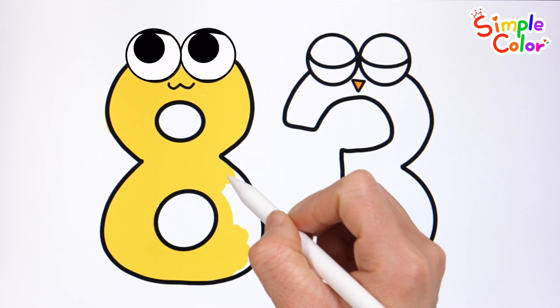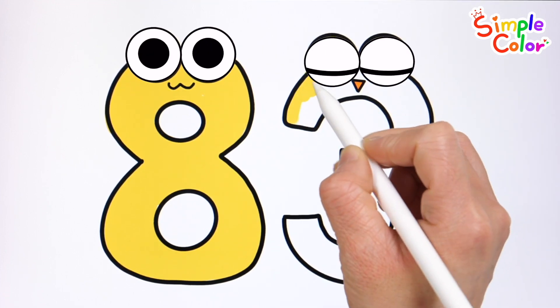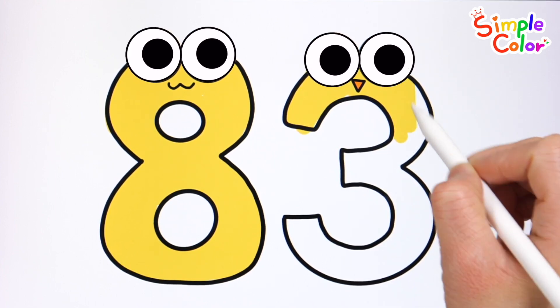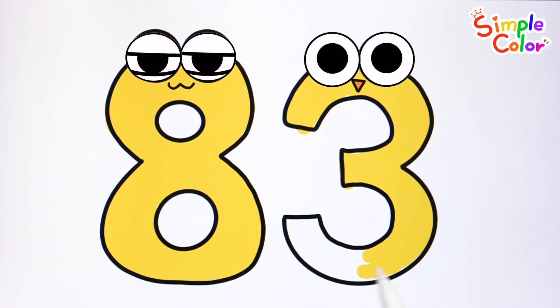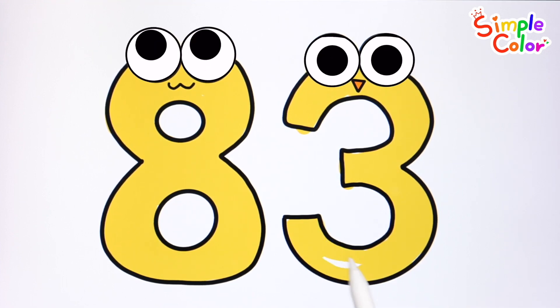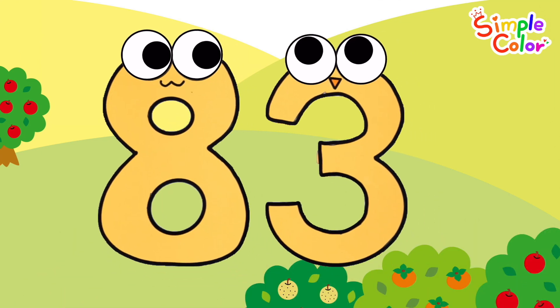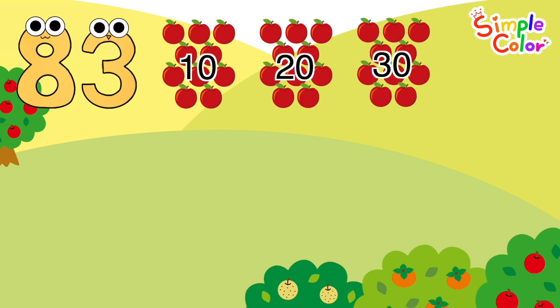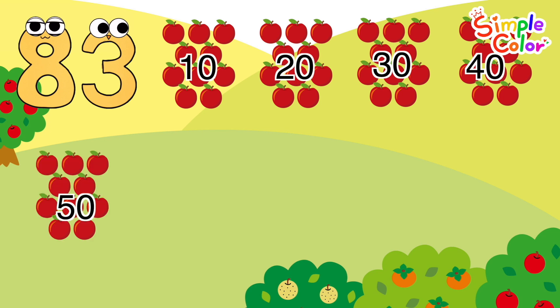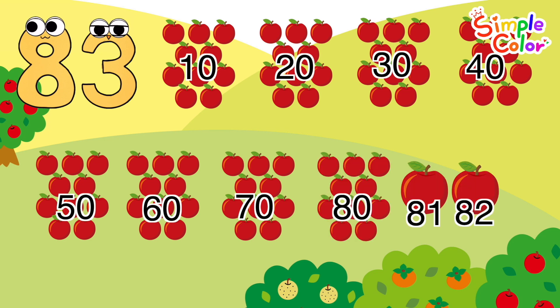The wheels on the bus go round and round. Shall we practice counting together? 10, 20, 30, 40, 50, 60, 70, 80, 81, 82, 83! 83 apples. Good job!